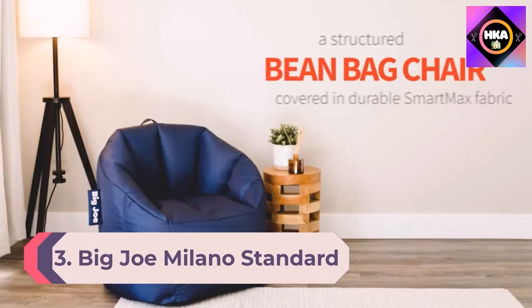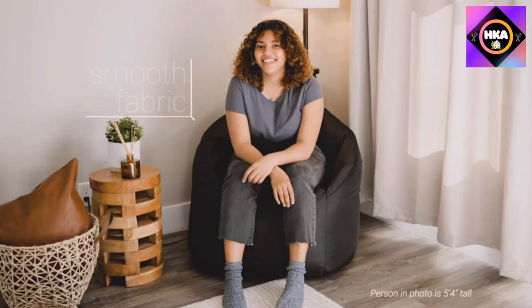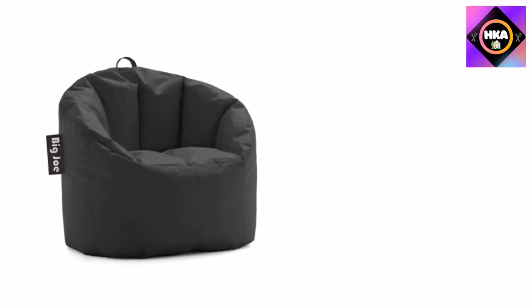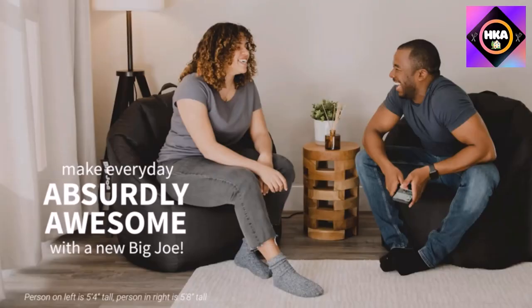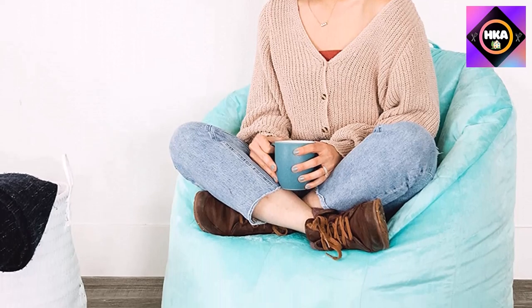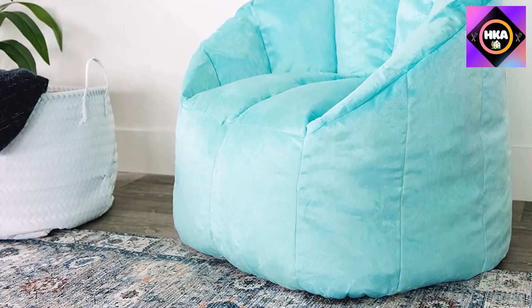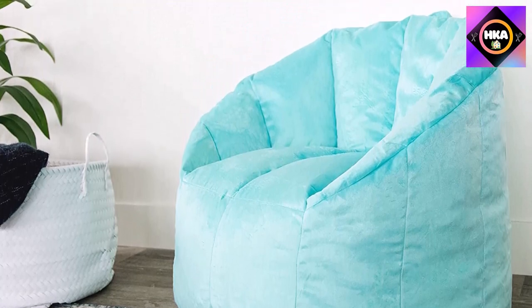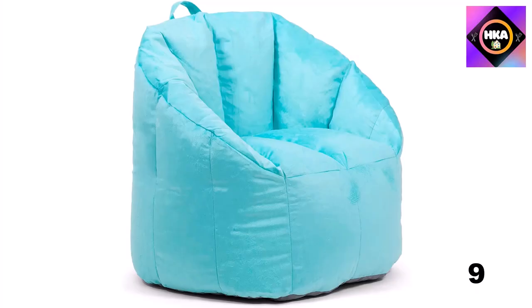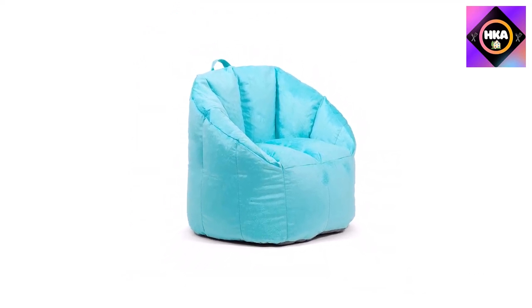Number 3: Big Joe Milano Standard Bean Bag Chair and Lounge. If you're looking for a more classic bean bag chair, the Big Joe Milano is a bit more budget-friendly. Its chair-like design makes it a comfortable spot to sit and lounge, and testers gave it a 4.5 out of 5 for comfort. The chair is covered in smooth and durable polyester fabric, comes in a few different colors, and has a weight capacity of 200 pounds. The Big Joe Milano impressed testers, who gave it all fives in terms of materials, size, durability, and value. It's a top choice for both kids and adults, and the brand sells refill bags so you can restuff the chair if it sags over time. The polyester fabric was incredibly durable and hair vacuumed off it quite easily.